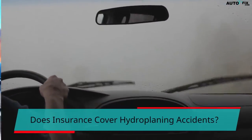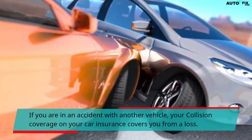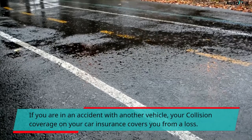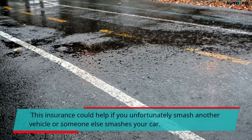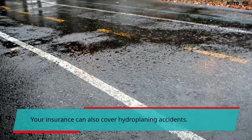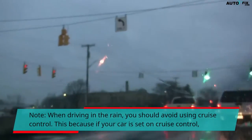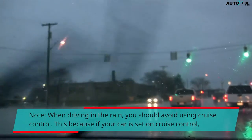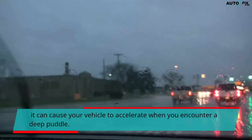If you are in an accident with another vehicle, your collision coverage on your car insurance covers you from a loss. This insurance could help if you smash another vehicle or someone else smashes your car. Your insurance can also cover hydroplaning accidents. Note that when driving in the rain, you should avoid using cruise control, because if your car is set on cruise control, it can cause your vehicle to accelerate when you encounter a deep puddle.